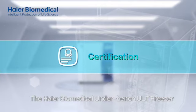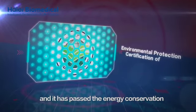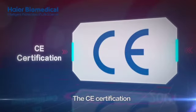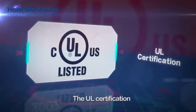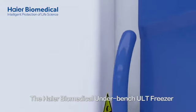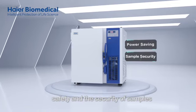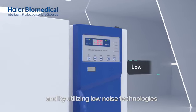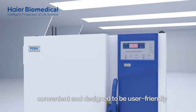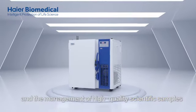The HI-R Biomedical Underbench ULT Freezer is more energy-saving and environment-friendly, and it has passed the Energy Conservation and Environmental Protection Certification of China, the CE Certification, the UL Certification, and the CFDA Certification. The HI-R Biomedical Underbench ULT Freezer was designed for optimal storage, energy conservation, safety and the security of samples, and by utilizing low-noise technologies the product is reassuring, convenient and designed to be user-friendly. The ULT is manufactured to support research and the management of high-quality scientific samples.